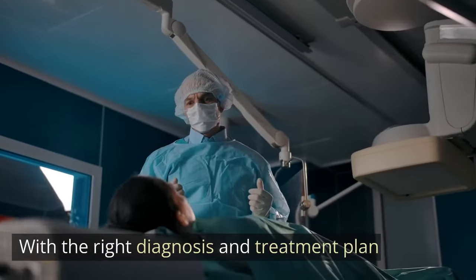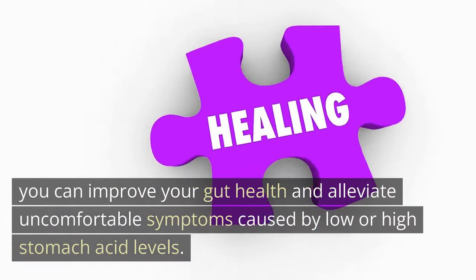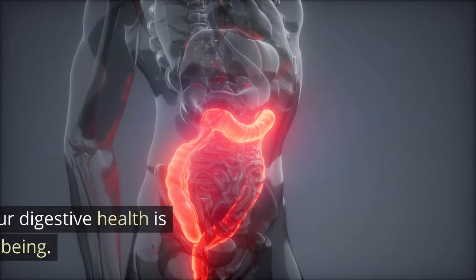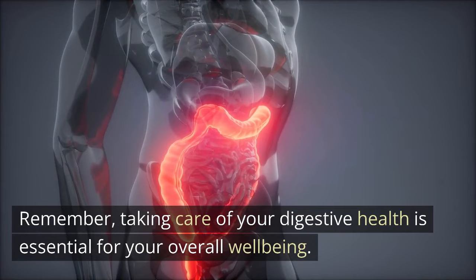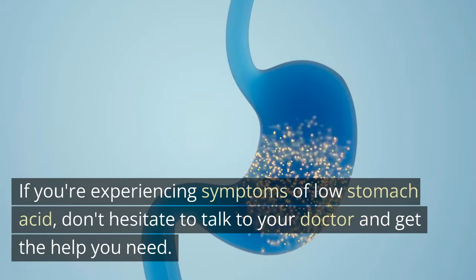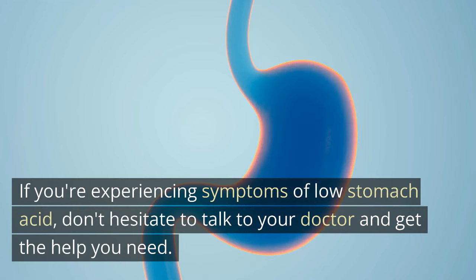With the right diagnosis and treatment plan, you can improve your gut health and alleviate uncomfortable symptoms caused by low or high stomach acid levels. Remember, taking care of your digestive health is essential for your overall well-being. If you're experiencing symptoms of low stomach acid, don't hesitate to talk to your doctor and get the help you need.